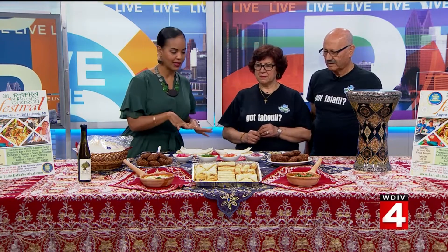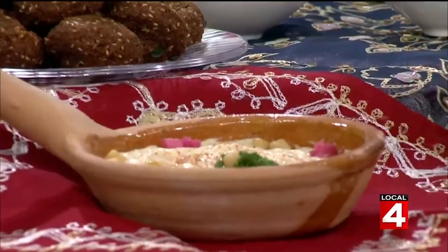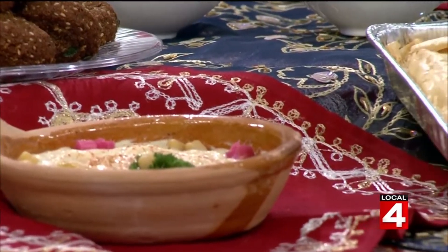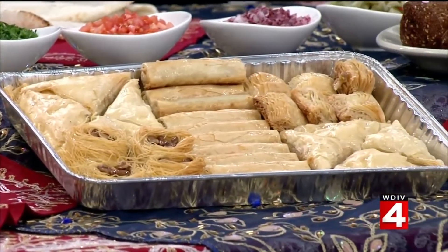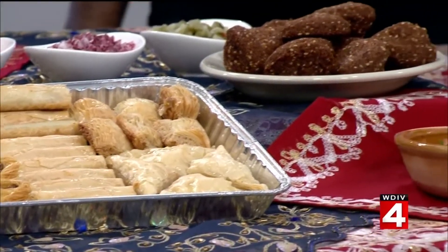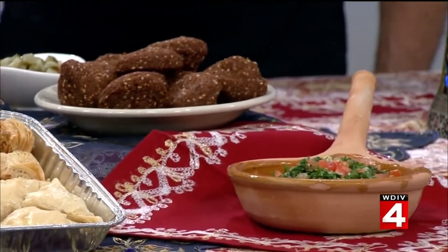They brought some other examples of food that will be at the festival, which they also have at their store. We have the hummus, the dip, and we have the tabbouleh. And then my favorite — baklava. And we have the falafel — we have the jalapeño, the hot ones.